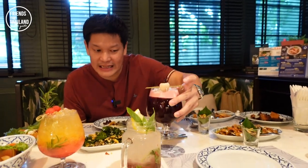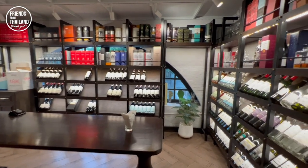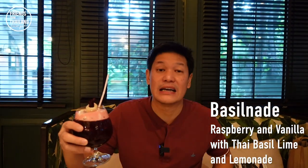The drinks and snacks here are quite nice — they present them really fancy and neat. They also have a wine collection, so if you're into wine you can explore their selection. This is some barley drink with Thai herbs.